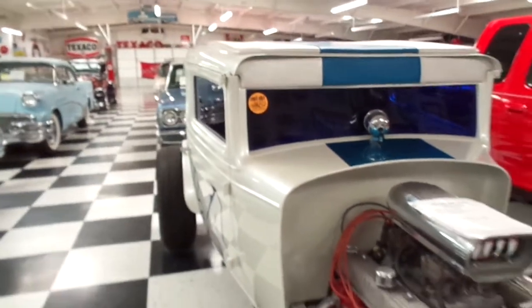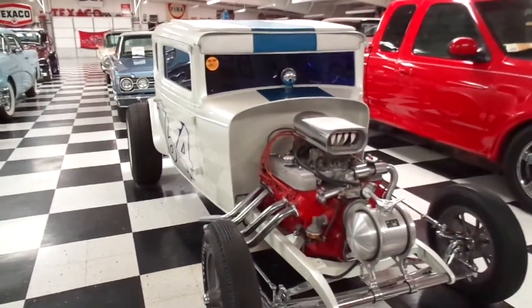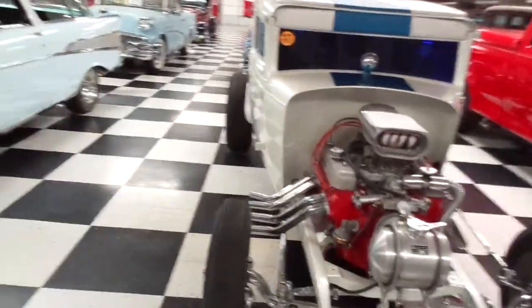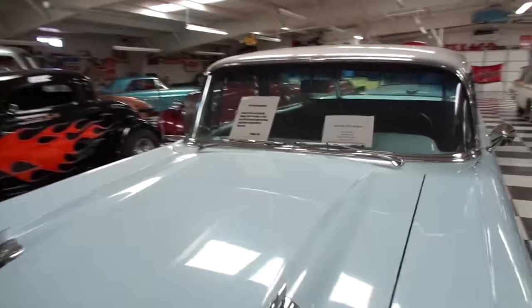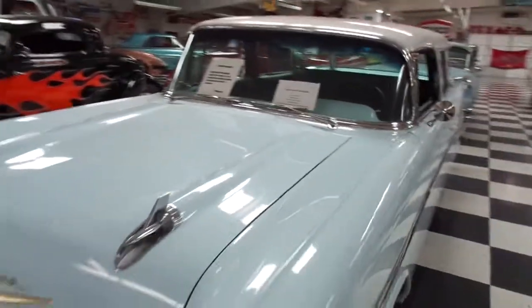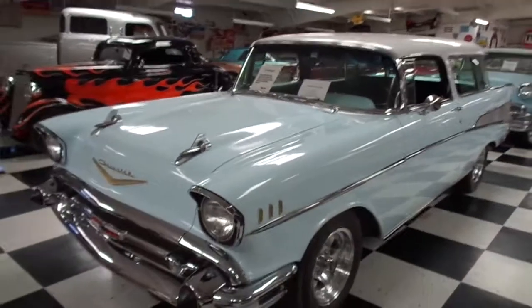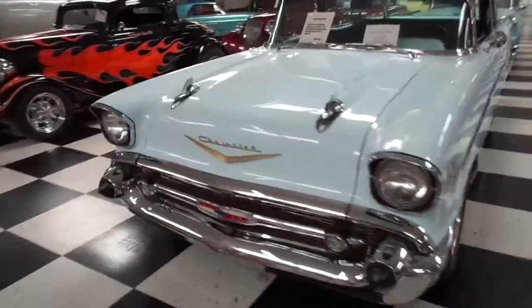Here's a '31 Chevy Coupe. And this is what I call a Chevy Nomad right here — this is a '57 Chevy Nomad. Now this is the classic one: two-door and everything. We'll do a walk-around on this one; it deserves a walk-around.